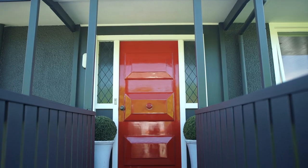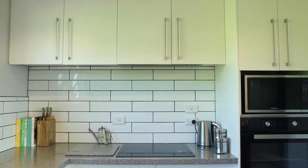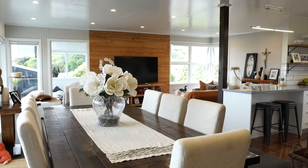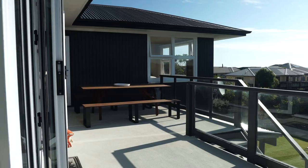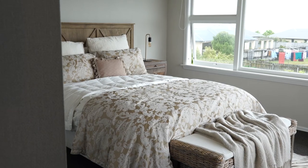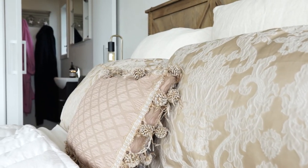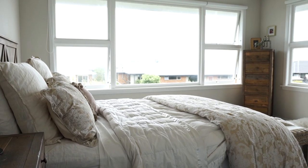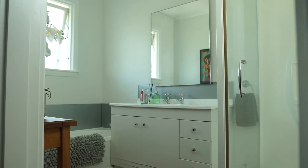Stroll through the feature front door on the top level to find the well-designed modern kitchen, open plan living, opening to a large entertainer's deck and sunroom. Additionally, located at the southern end of the top floor, you'll find the ensuited master with walk-in robe, plus a second double bedroom, family bathroom and separate toilet.